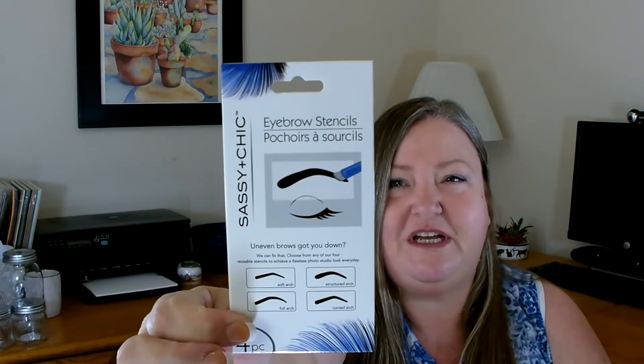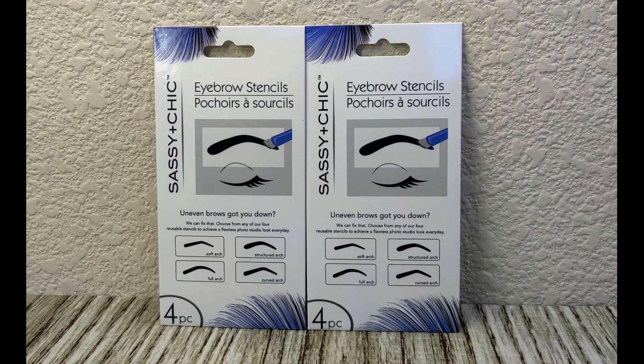Another item I've been looking for and was happy to run across — it's by Sassy and Chic and they are called eyebrow stencils. I thought that was really interesting; I've never used anything like this before. It has four pieces in it, so I picked up two. If any of you have tried these, let me know how well they work. My eyebrows are pretty much non-existent because I'm a natural blonde, so I have to pencil them in. I thought it might be interesting to try different types of arches — a nice find for Dollar Tree.